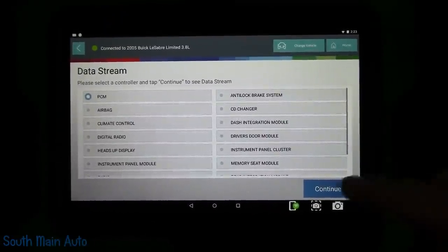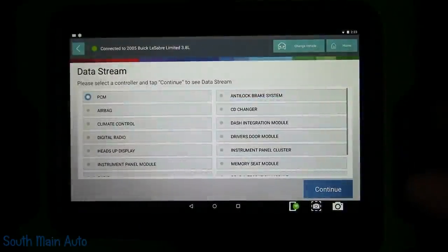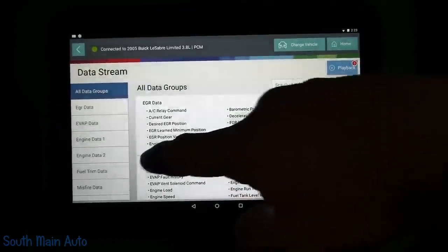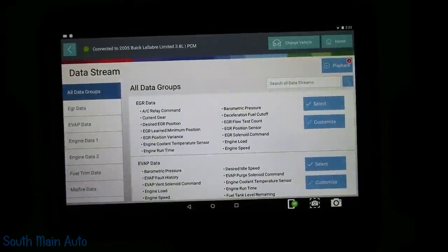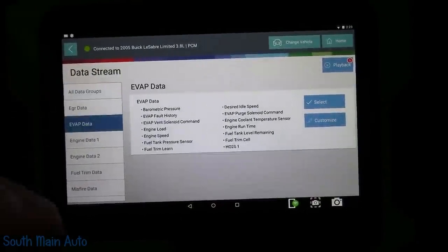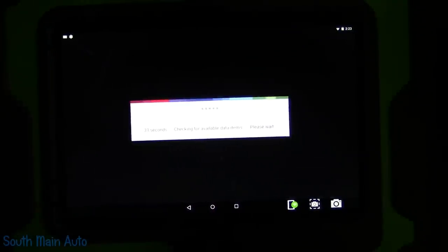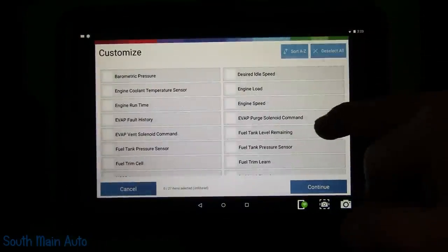I still got our scan tool hooked up here, so we're gonna pop into some data stream. We're gonna go into the ECM and we're gonna look at our evap data, because our fuel level sensor and stuff I believe goes to the ECM first before it goes to the cluster.